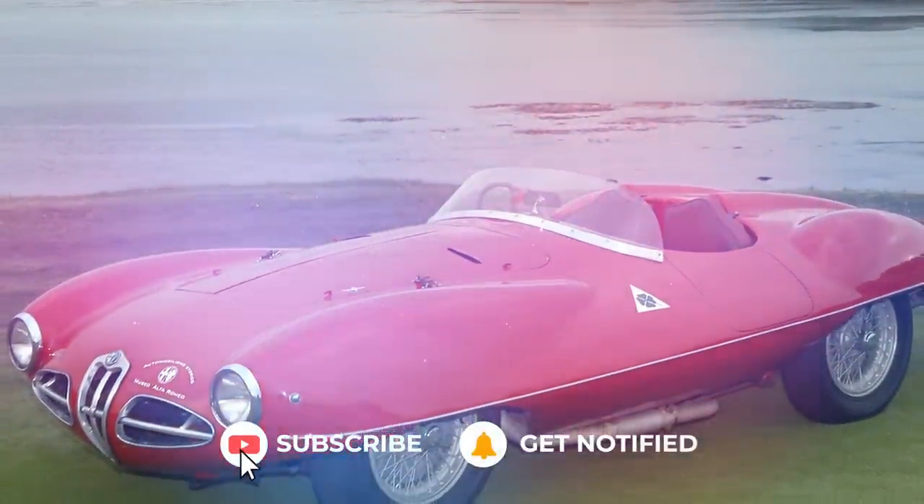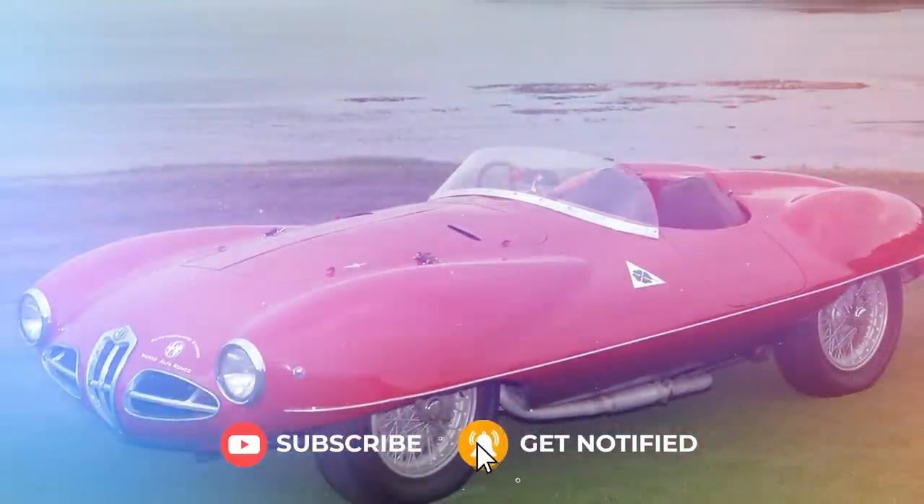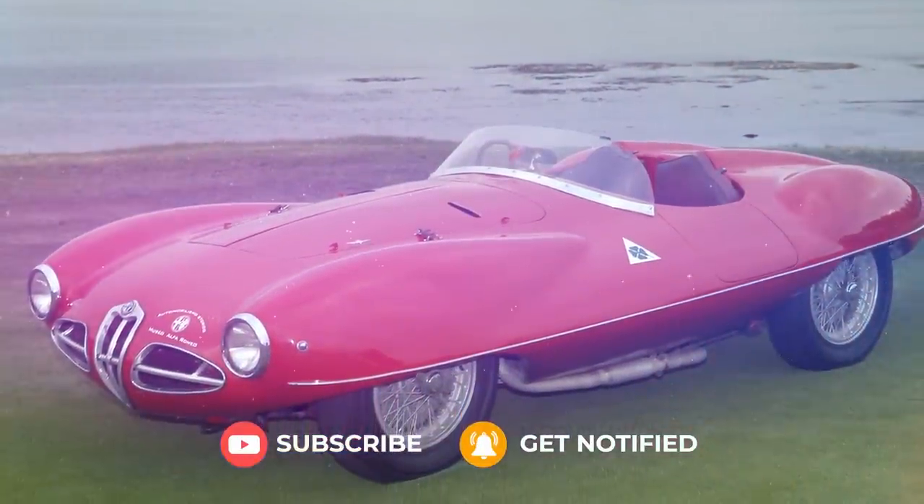And if you do like this video, don't forget to give it a like and subscribe to the channel. And then let's move on and talk about a stunning Alfa Romeo.